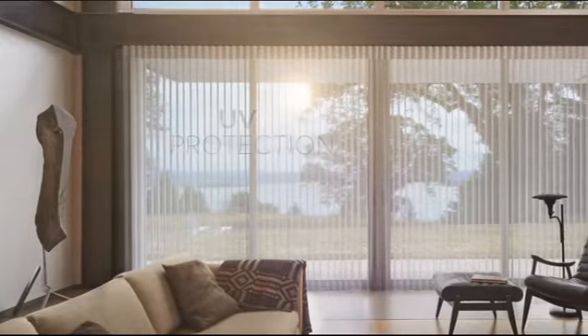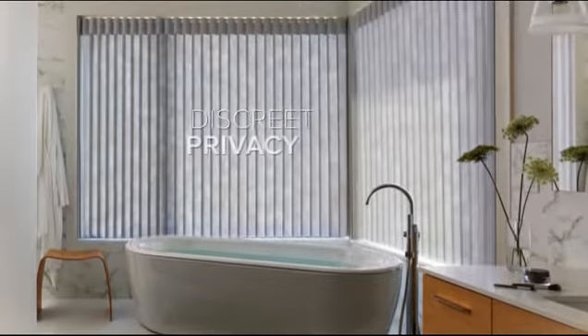And with the simple touch of a button, the shades quietly reveal your favorite landscape or close for discreet privacy.